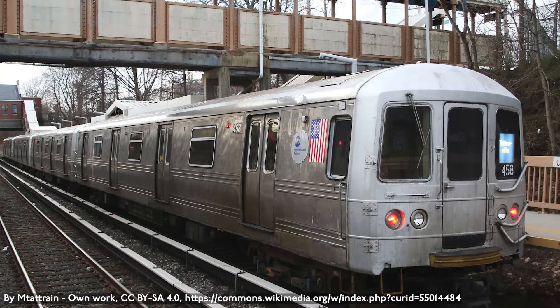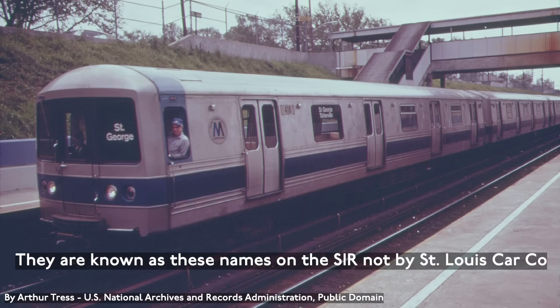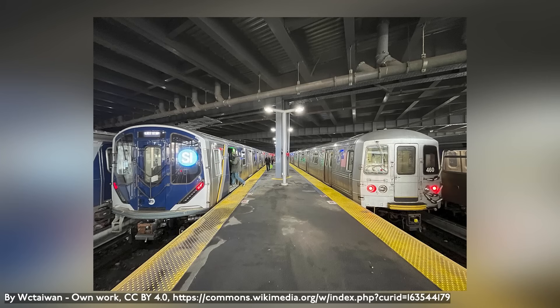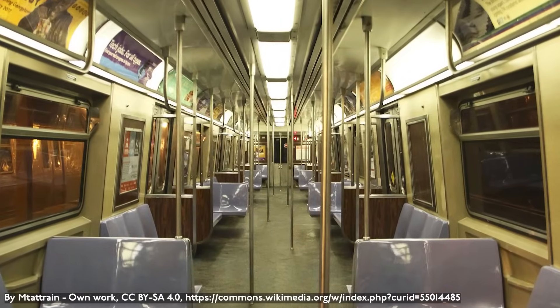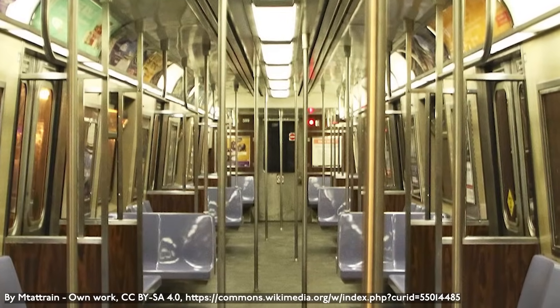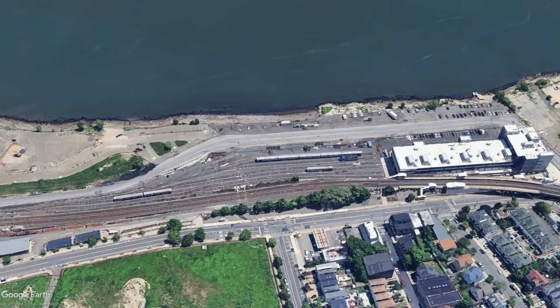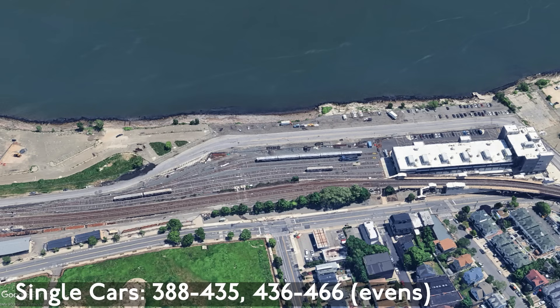The older model currently used on the Staten Island Railway being phased out are the R44s. 52 cars were built for the SIR by the St. Louis Car Company in St. Louis, Missouri between 1971 and 1973, where they are also known as the ME2, MU2, or MUE2. They entered service on February 28, 1973 and are the first of the four orders of 75-foot cars. The cars have similar interiors to the R46s and R68s, albeit with blue seats like on the NTTs. They were refurbished between 2007 and 2010 and are arranged as single cars. The fleet replaced the ME1 cars and are maintained at Clifton Yard, with heavy maintenance done at Coney Island Yard, requiring the cars to be trucked over. They are numbered 388–435 and 436–466 evens only.